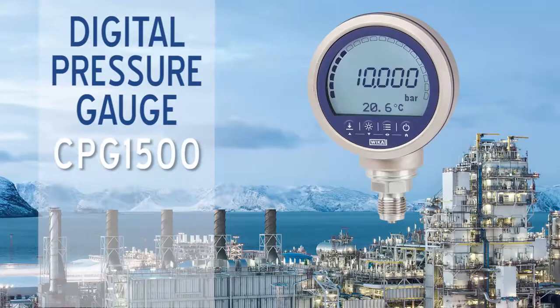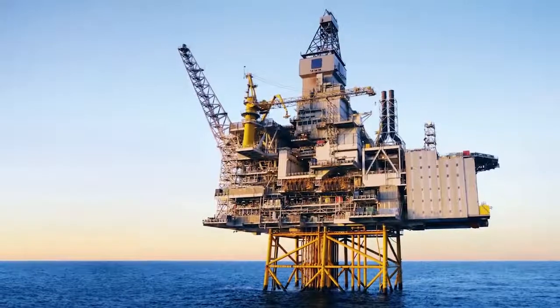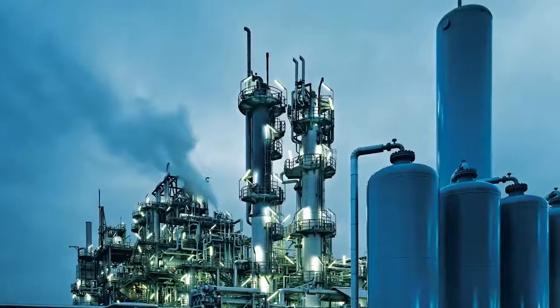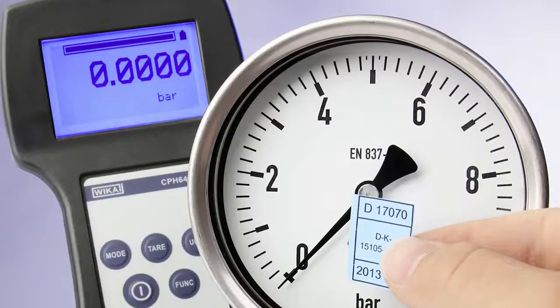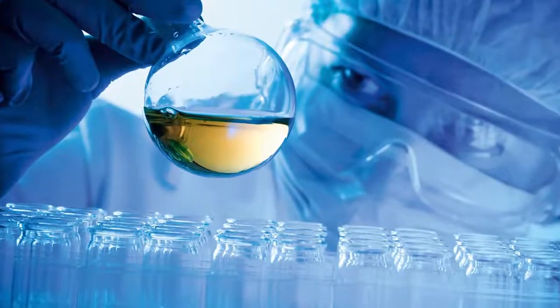The CPG1500 Digital Pressure Gauge offers the right solution for measurements where higher accuracy and extended capabilities are required, and is designed for applications in oil and gas, petrochemical, power generation, calibration services, and pharmaceuticals.